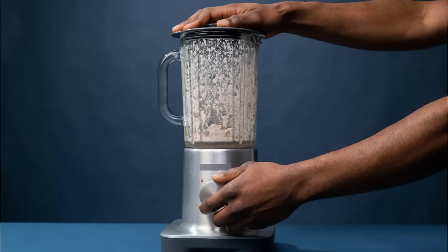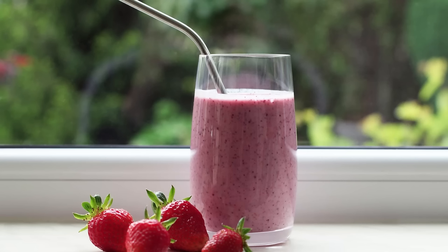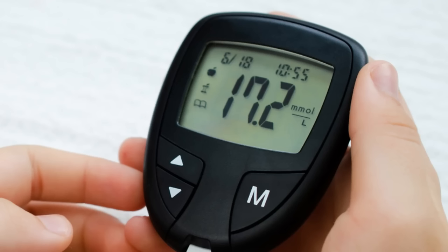If you have high blood sugar, avoid fruit juice — even freshly squeezed — because all the fiber has been removed. But what about a fruit smoothie made at home? A smoothie still has natural vitamins, minerals, antioxidants, and fiber, so it seems fine. But when you blend fruit, you break the fiber into tiny pieces. Normally, fiber holds onto some of the sugar in fruit so it doesn't all enter your blood. When you break up the fiber, that sugar is released and goes straight into your blood, raising your blood sugar.